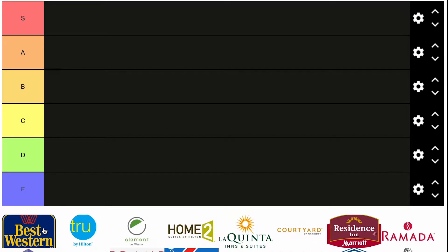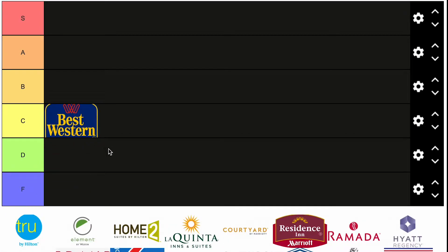So we got Best Western to kick off the list. Honestly, they're good. I'm going to put them in C. They're not great. A lot of the hotels are pretty dated and honestly I don't love staying in a Best Western — if I can avoid it, I will. They're doing a little remodeling here and there around their chains, but I think C is a safe tier for Best Western.